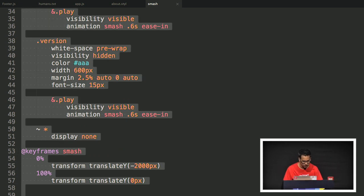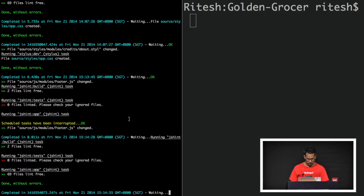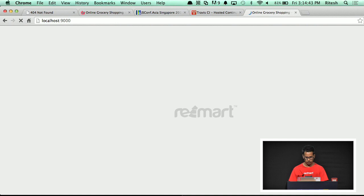Let me just copy the whole thing. We have a Grunt task running in the background, and it looks to be okay. Let's see whether that works.